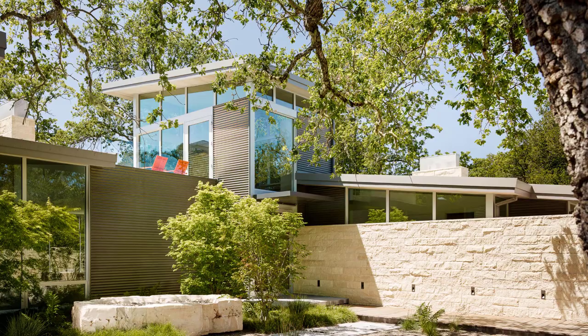The home was built using sustainable materials, including pre-weathered corrugated steel cladding, buff limestone walls, and large aluminum apertures.